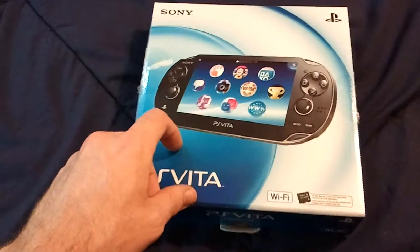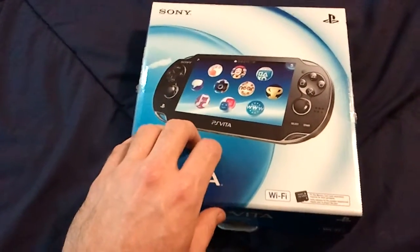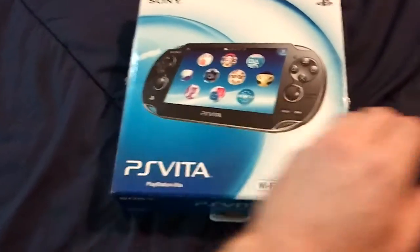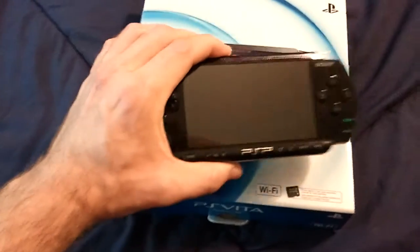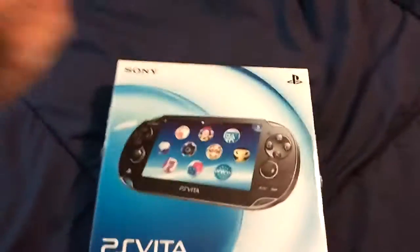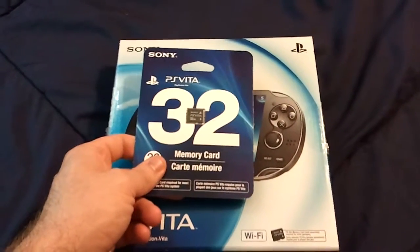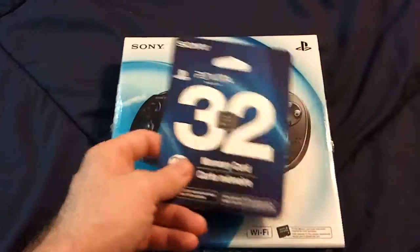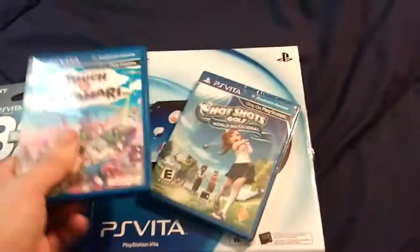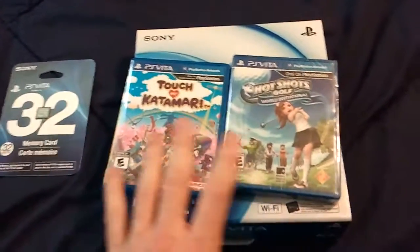There was an 8GB version with the $300 model, which was a little bit better of a deal. But in my opinion, to get the most out of the Vita and not deal with multiple memory cards like I had to with the PSP, was to just pick up a 32GB memory card right off the bat. Amazon had this on sale for about $90 last month. I also got a couple of games — Hot Shots Golf and Touch My Katamari.